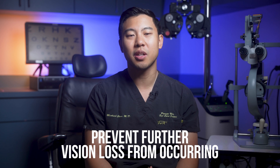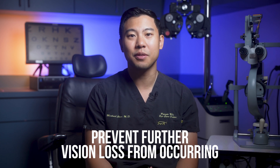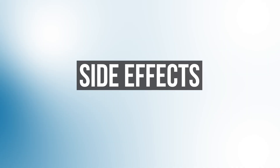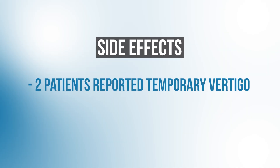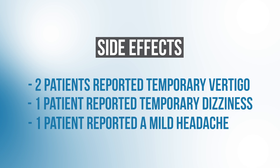That's a very interesting result, because when ophthalmologists are treating glaucoma, generally our expectation is that we're doing our best to try to prevent further vision loss from occurring. We generally don't have any effective ways to bring back the vision that's lost from glaucoma. So this study gives us hope that maybe there'll be some treatment options in the future to help patients regain some of their vision. In terms of side effects, the researchers reported that two neurostimulation patients reported temporary vertigo, one reported temporary dizziness, and one reported a mild headache — so relatively few side effects.